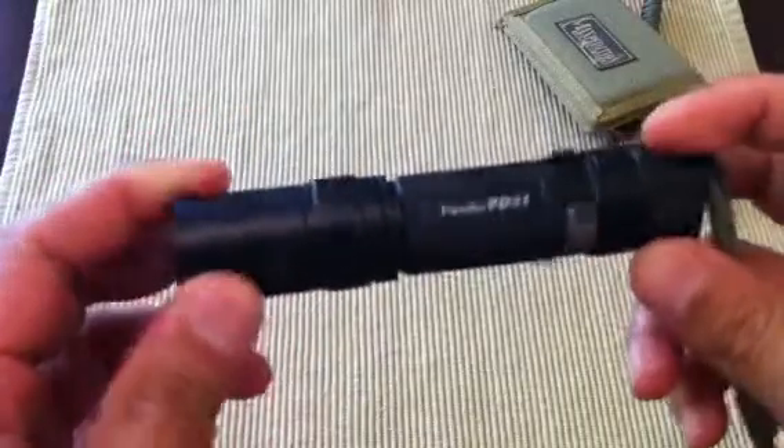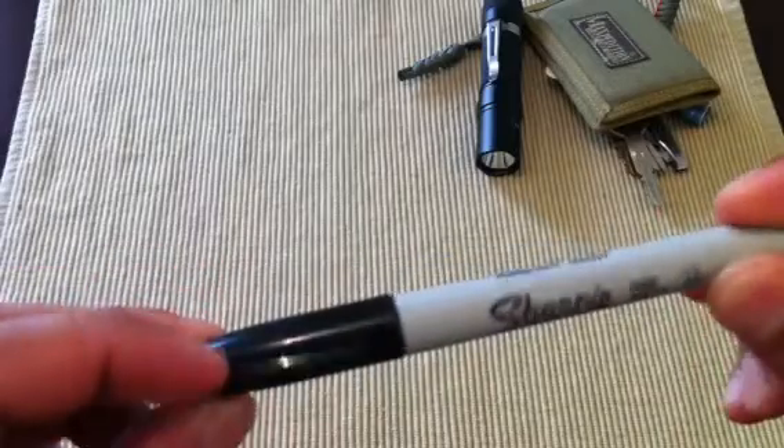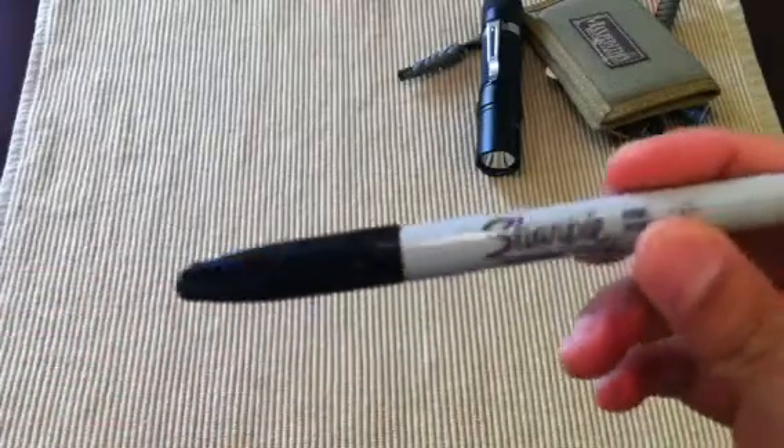I carry a Fenix PD31. I work in the kitchen — I'm a chef — and this thing comes in really handy when I need to check kitchen equipment and stuff like that. Also a Sharpie, because product that gets prepped throughout the day needs to be dated and labeled.